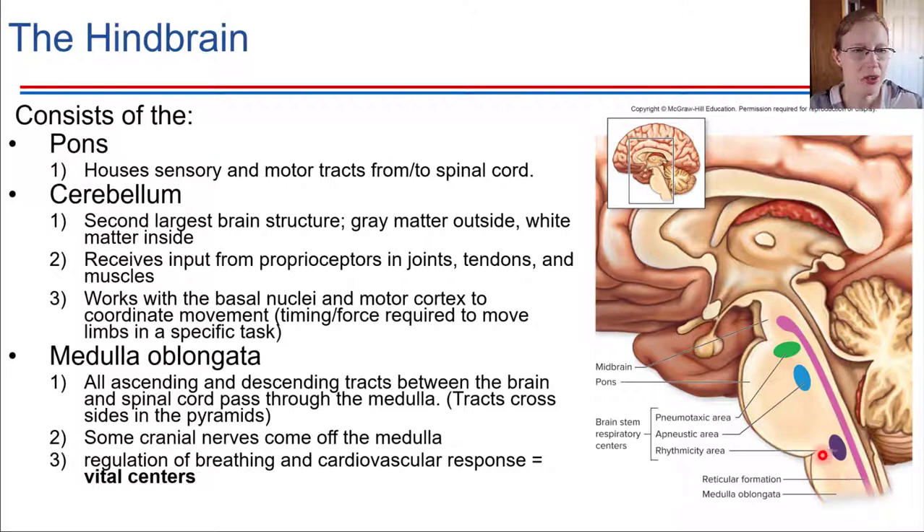The medulla is very critical for vital responses like breathing and keeping the heart beating — the medulla controls a lot of those sorts of activities. These happen automatically; you don't have to consciously think about them. Conscious thought is more up in the cerebrum, but these vital centers are regulated down lower in the medulla. The medulla is also the location where a lot of the crossing over of signals happens — right side of the brain controlling the left side of the body and vice versa — which is called decussation.